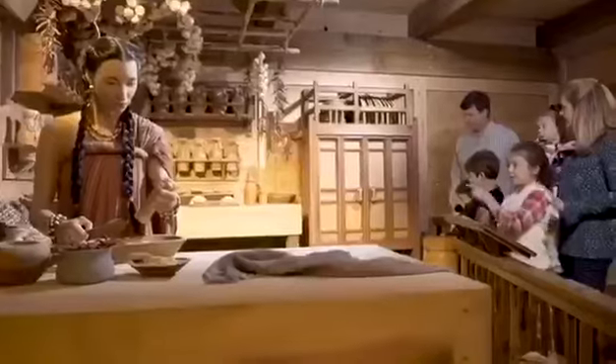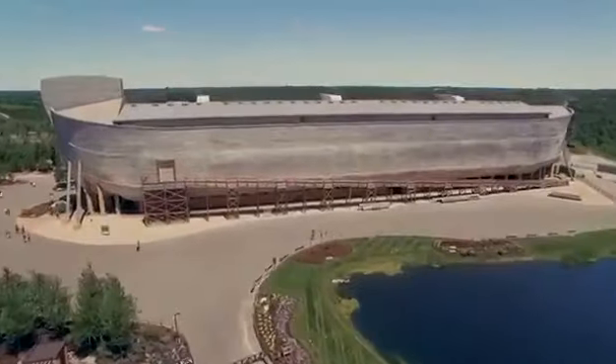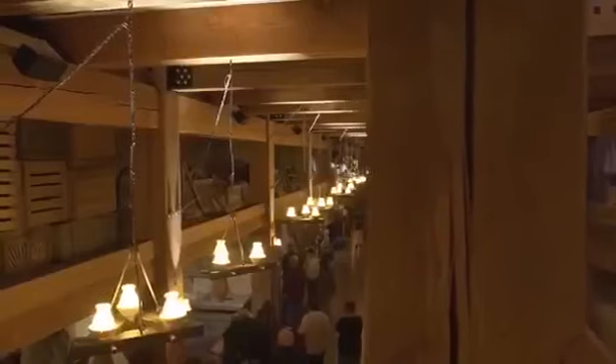We're giving people a really different view than many would have about Noah and his family. It's really big. It's amazing. It's bigger than you think it's going to be — I knew it was going to be big, but not this big.